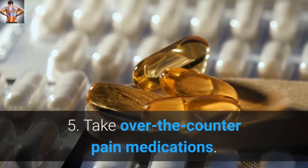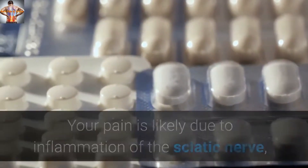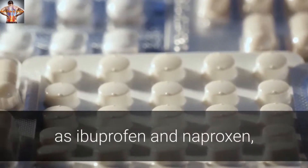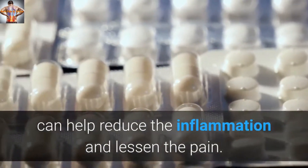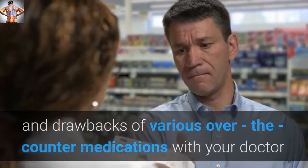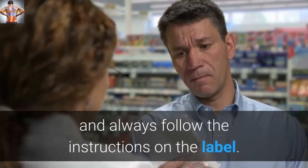Tip 5: Take over-the-counter pain medications. Your pain is likely due to inflammation of the sciatic nerve, and over-the-counter anti-inflammatory medications, such as ibuprofen and naproxen, can help reduce the inflammation and lessen the pain. Discuss the benefits and drawbacks of various over-the-counter medications with your doctor or pharmacist before using them, and always follow the instructions on the label.